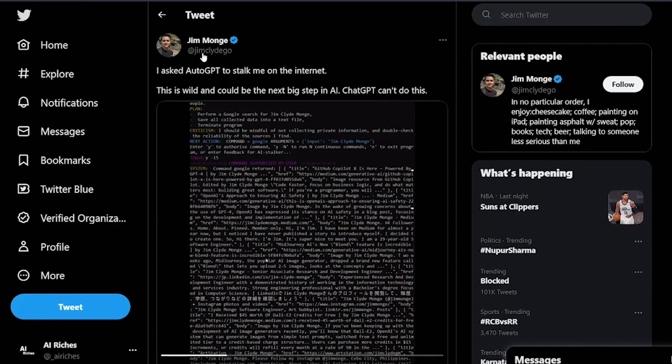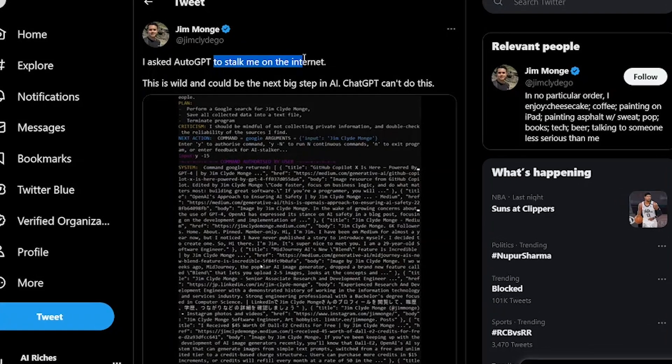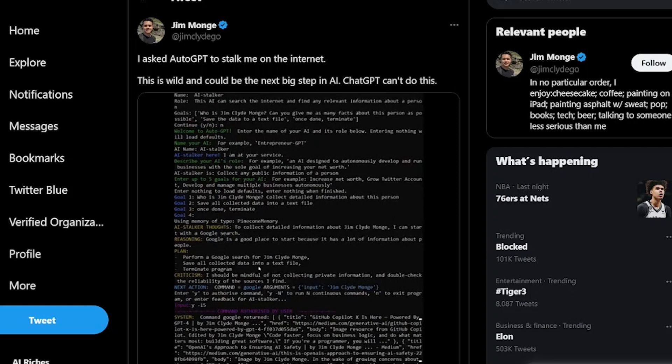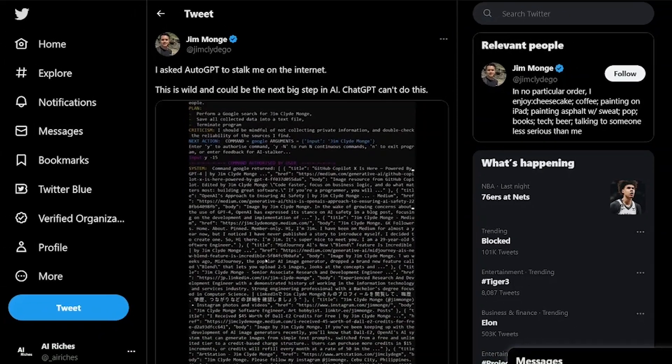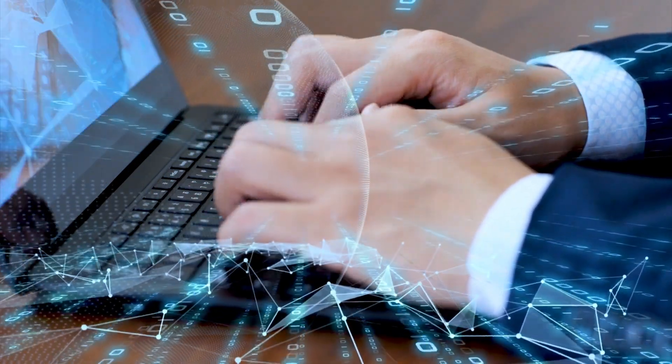But that's not all. Another Twitter user decided to push AutoGPT to the limit by asking it to stalk him on the internet. AutoGPT went ahead and scoured the internet for details about this person, then compiled all the information into a comprehensive file. The results are simply extraordinary. These are just a few examples of what AutoGPT is capable of, and we're only scratching the surface.